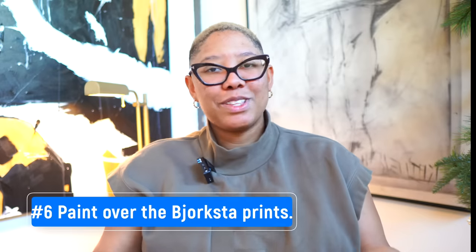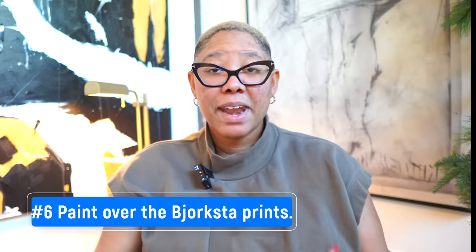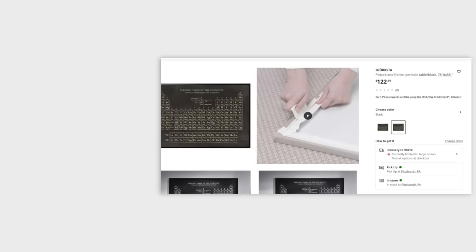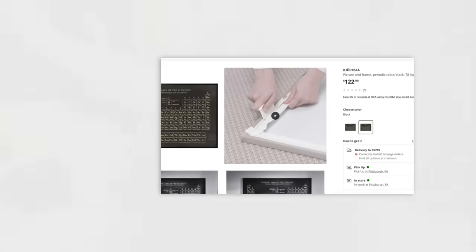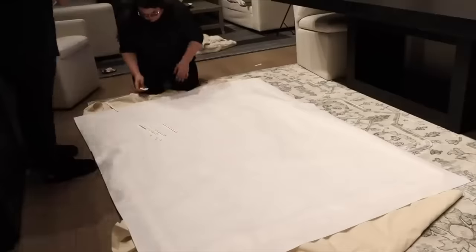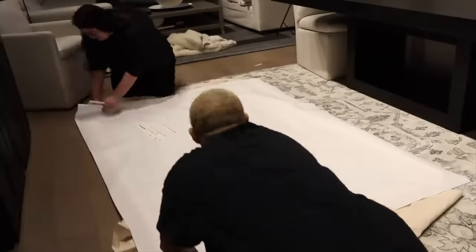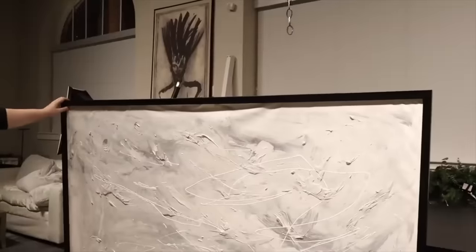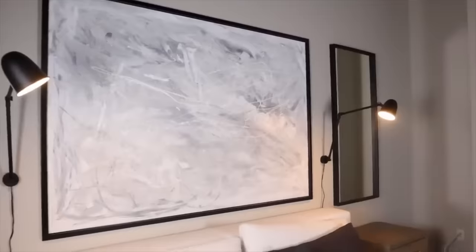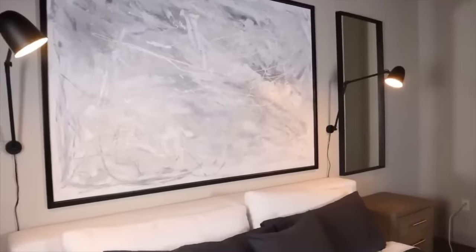The next tip: if you want really big artwork on the cheap from IKEA, get the BESTÅ frames — the big ones. You can stretch canvas on them and put whatever art you want up there. That's a great way to get very large-scale art with an affordable frame — I think the whole package is around $150. If you've purchased art recently, you know that getting something that size for under $500 is basically a miracle.